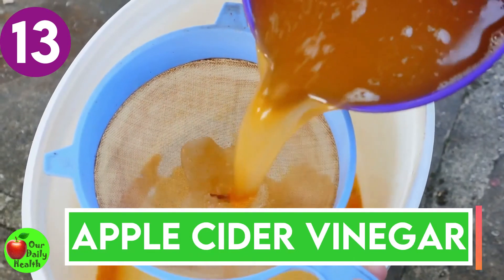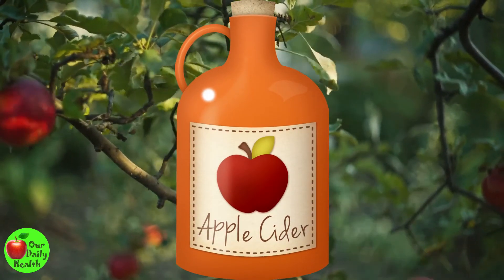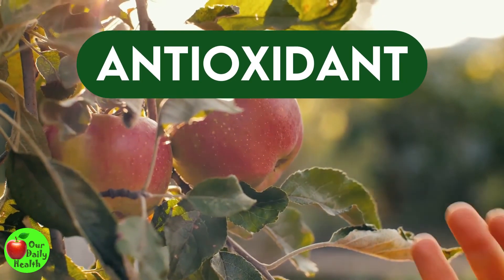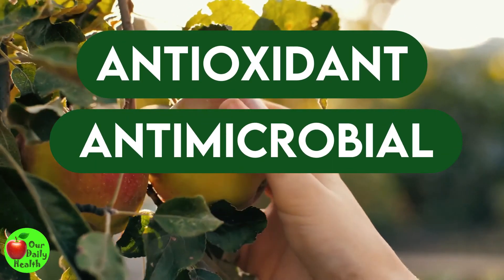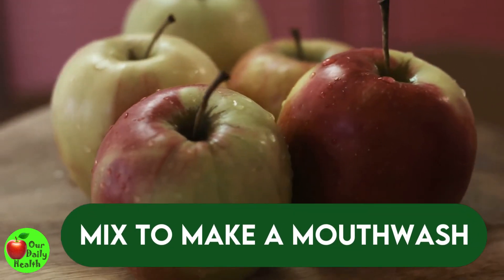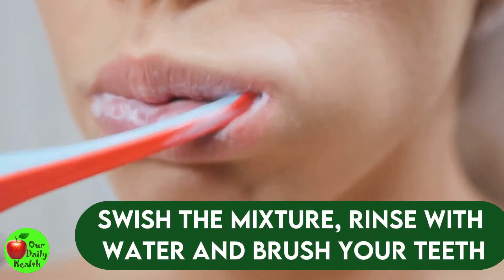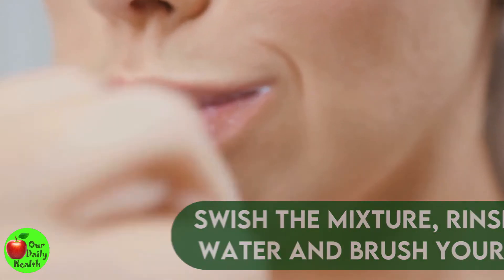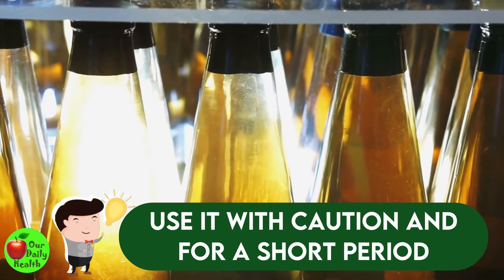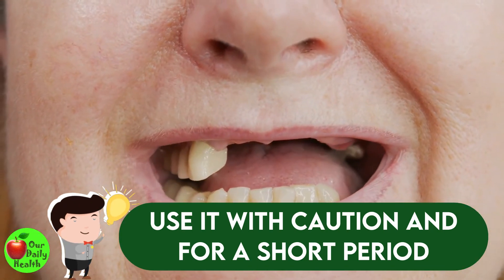Number thirteen: apple cider vinegar. Apple cider vinegar has been used in the past in cooking and medicine because it has many health benefits. It also has antioxidant and antimicrobial properties and can be used to whiten teeth. Mix two teaspoons of apple cider vinegar with six ounces of water to make a mouthwash. Swish the mixture in your mouth for 30 seconds, rinse with water, and brush your teeth. Use it with caution and for a short period because of its potential to damage the surface structure of teeth.